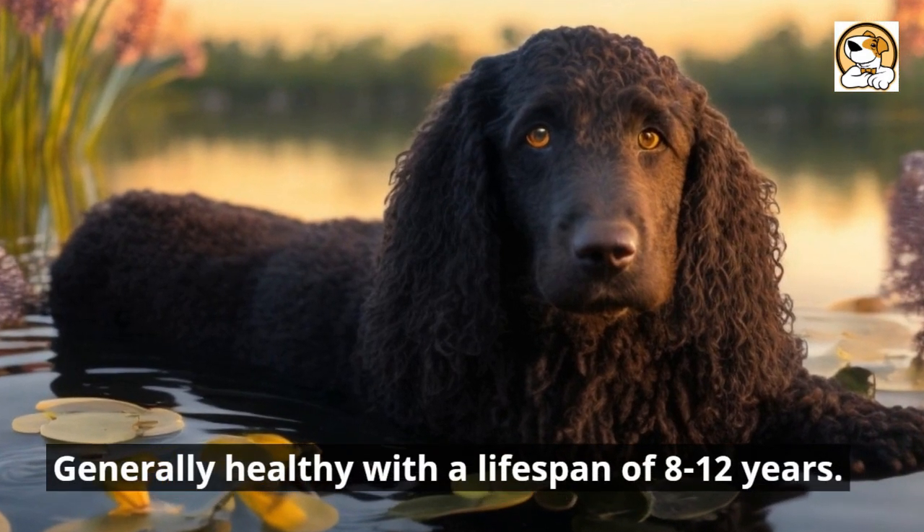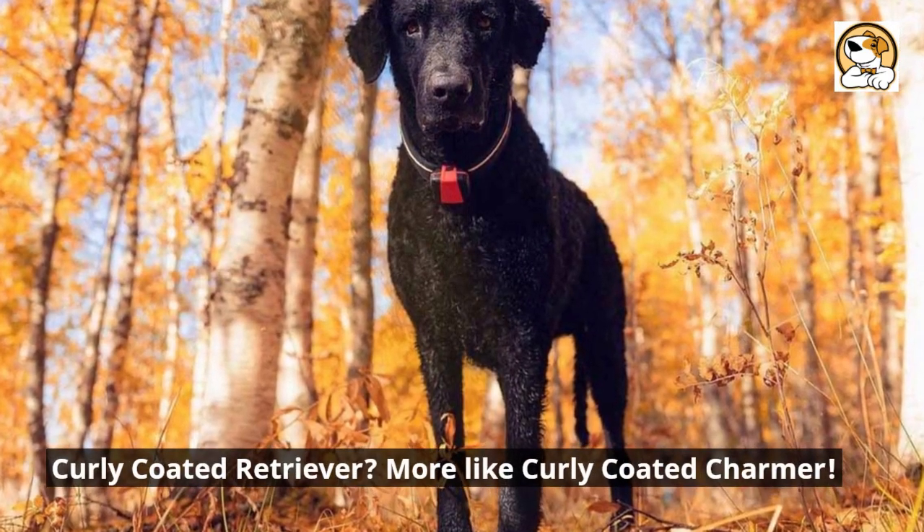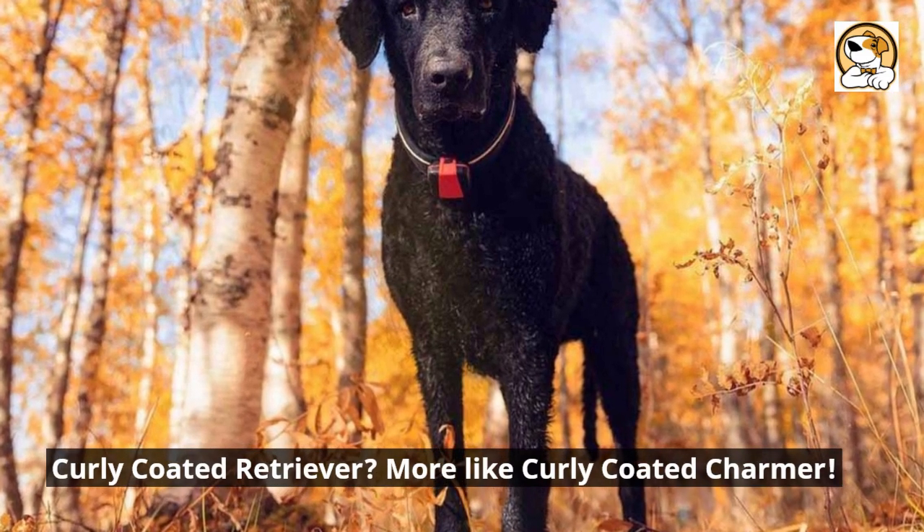Generally healthy with a lifespan of 8 to 12 years, they've got a confident stride and a friendly demeanor. Curly-coated retriever? More like curly-coated charmer.